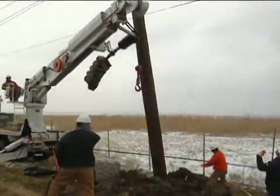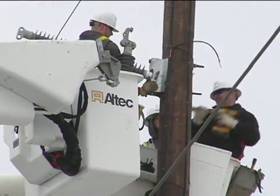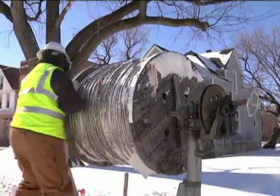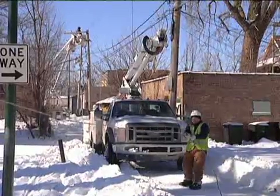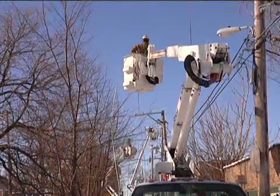Replacing fallen poles and lines is painstaking work. In addition, damaged equipment affecting your neighborhood may be a considerable distance from your home. ComEd crews are working to restore service even if you can't see them in your neighborhood.